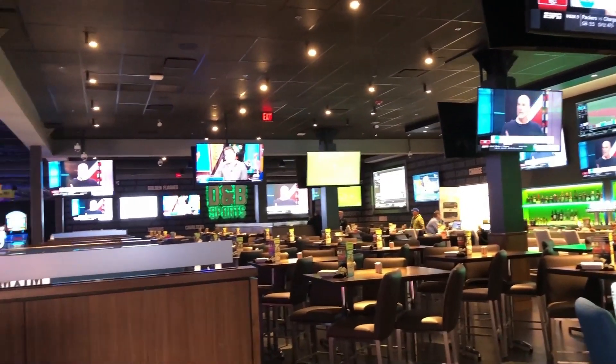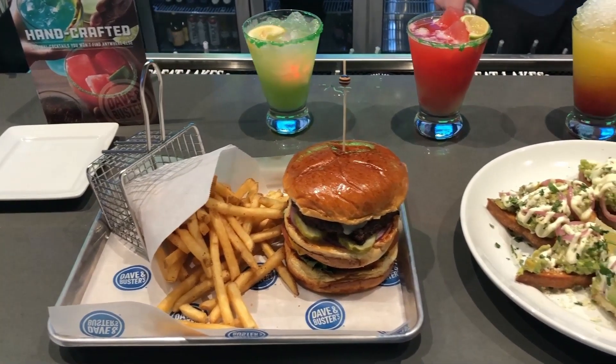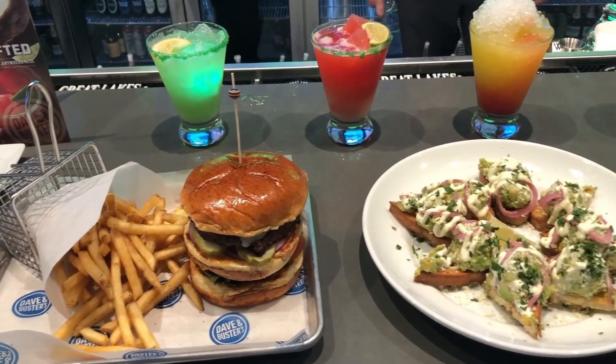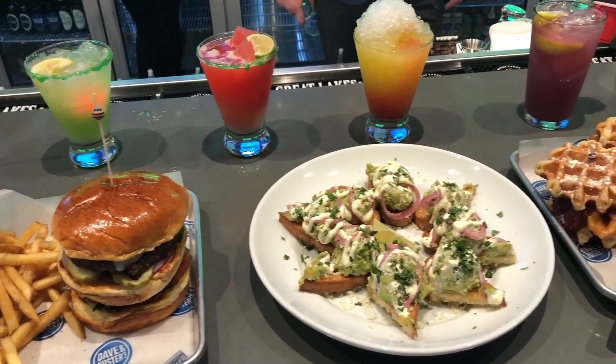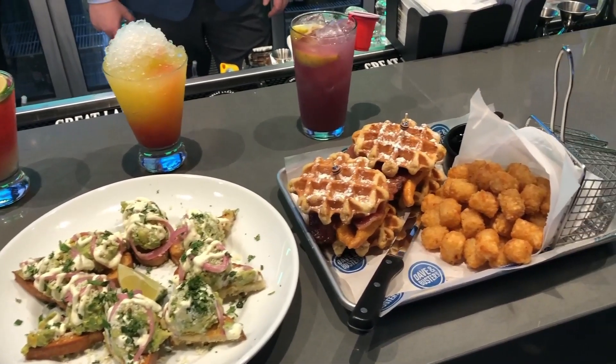If you're more into watching the games than playing, the bar and dining area can be found to the right and left of the entrance. TVs surround all the areas of the bar, high tables, and booths to ensure visitors don't miss out on all the action, all while enjoying themselves with some food and drinks.